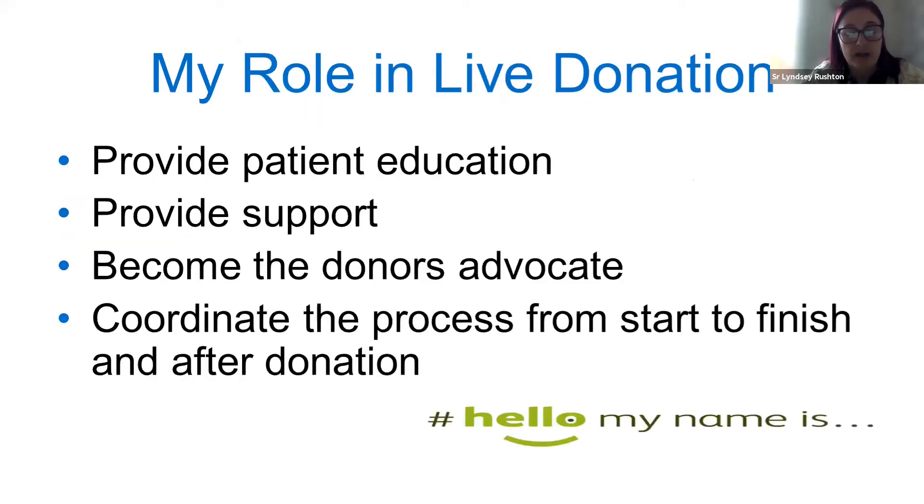We have a live donation team to support all our live donors, and a post-transplant team who supports everyone that's been transplanted and repatriated into our centre. My role in live donation: we are fundamentally the first point of contact for all our live donors — whether they're coming forward as a direct donor or as altruistic donors. We provide all the patient education around the physical parts of tests, investigations, surgery, recovery, and other aspects to consider. We build a really good relationship with our donors, finding out the foundations of why they want to donate, answering lots of questions and being their support network right from start to finish and after they've donated.